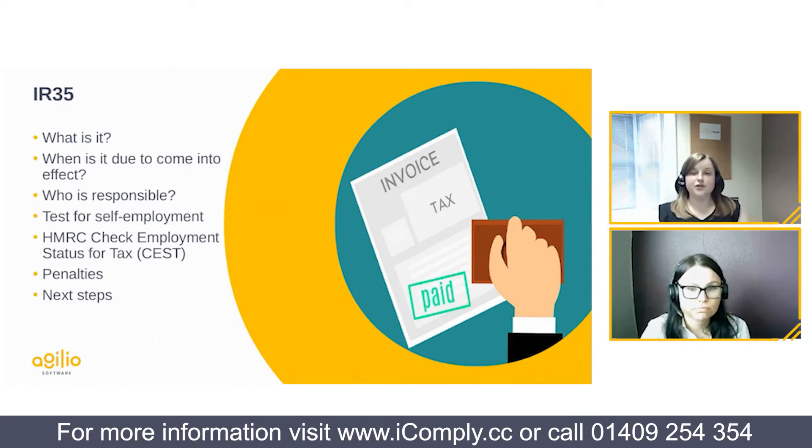HMRC has a useful online tool to help determine employment status — the CEST tool (Check Employment Status for Tax). It's an online questionnaire covering topics like the ability to substitute a locum and how you treat the individual day-to-day. Once completed, HMRC will give an assessment of whether that individual would be considered employed or self-employed for tax purposes. It's a really useful tool that I'd recommend having a look at.